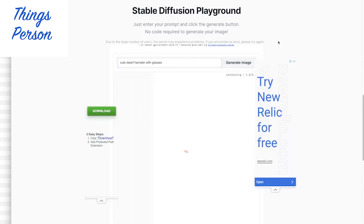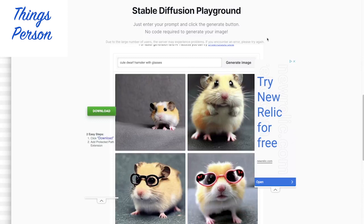Cute Dwarf Hamster with glasses. Let's see how this works. It takes a little time to process it. There's some little Dwarf Hamster pictures, and glasses. That one kind of seems to have some extra feet here. I'm not sure what's going on with that one.